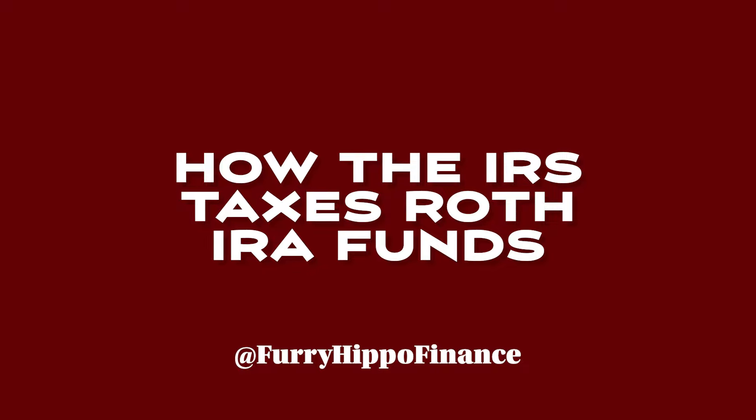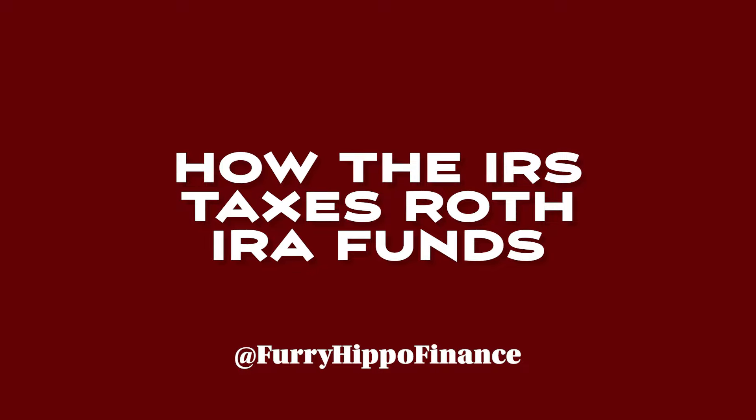The second big rule is how the IRS taxes Roth IRA funds. When you put money into a Roth IRA, you do not get a tax benefit — you are paying all your taxes upfront, so the money going in is post-tax dollars. However, there is no early 10% withdrawal penalty on contributions, and you can withdraw those contributions tax-free at any age. Note that this applies specifically to contributions, not gains or growth earned inside the account.